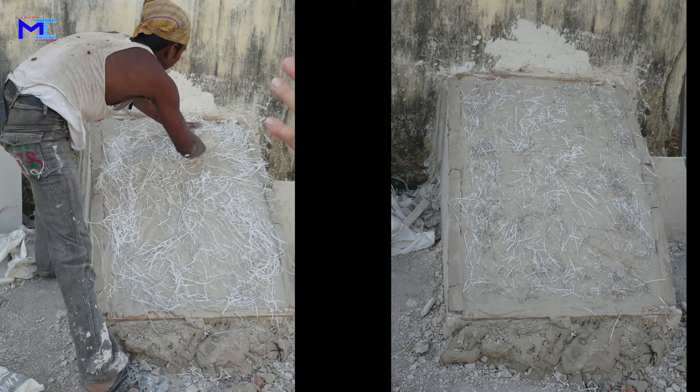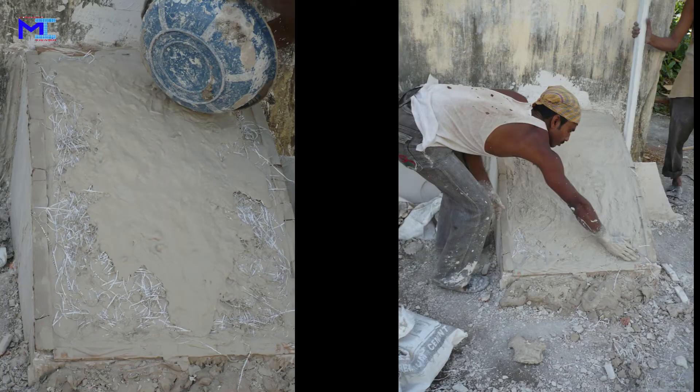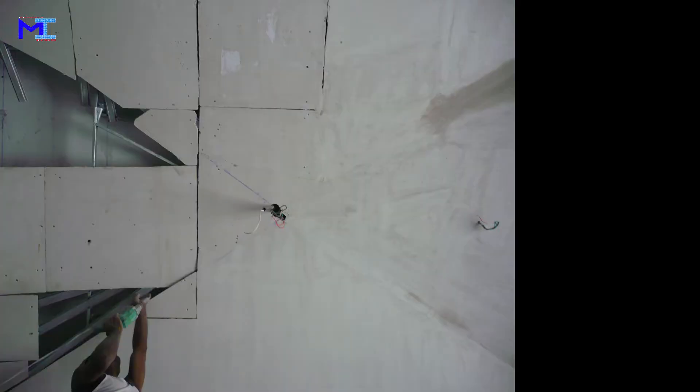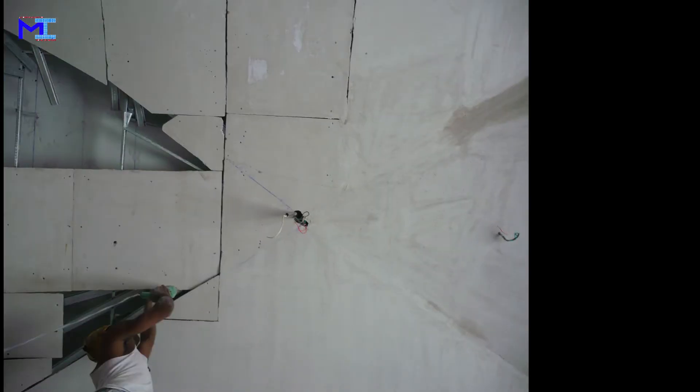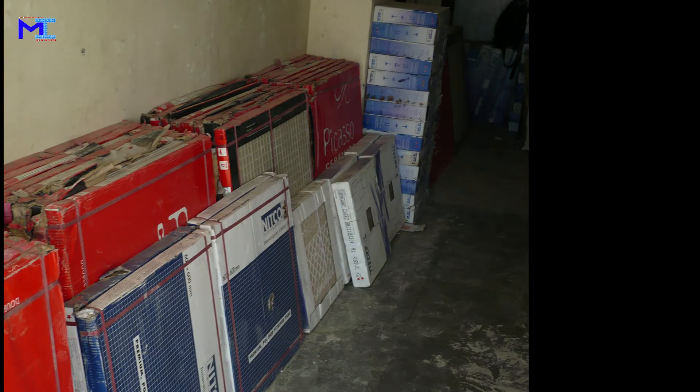Gypsum board. It is a panel made of calcium sulfate dihydrate, with or without additives, typically extruded between thin sheets of facer and backer paper. Used in construction of interior walls and ceilings, the plaster is mixed with fiber, typically fiberglass, which reduces flammability and is water absorbent.